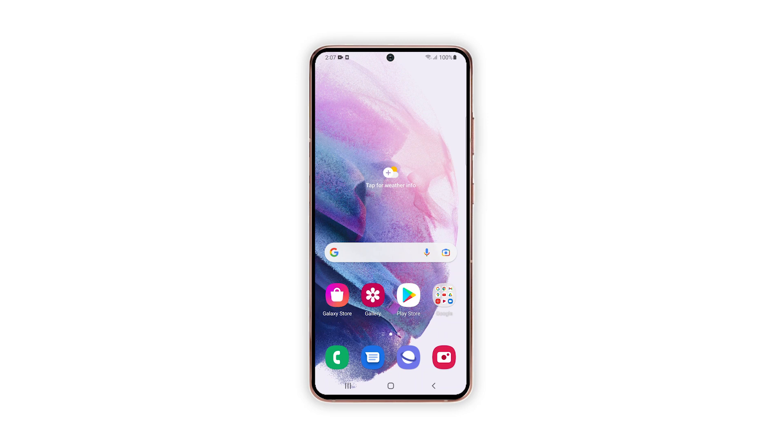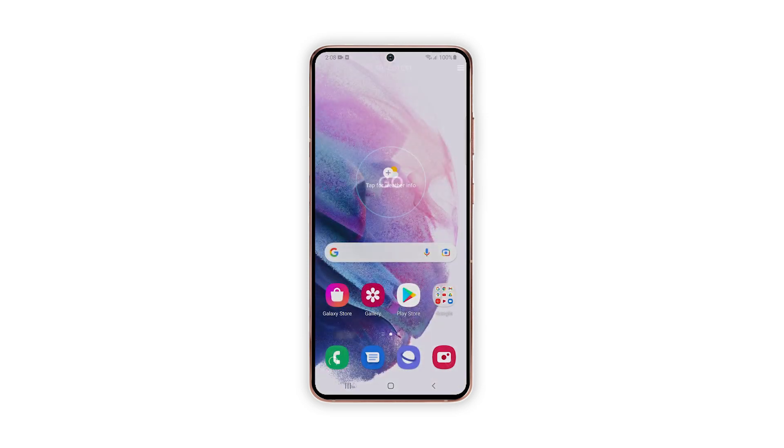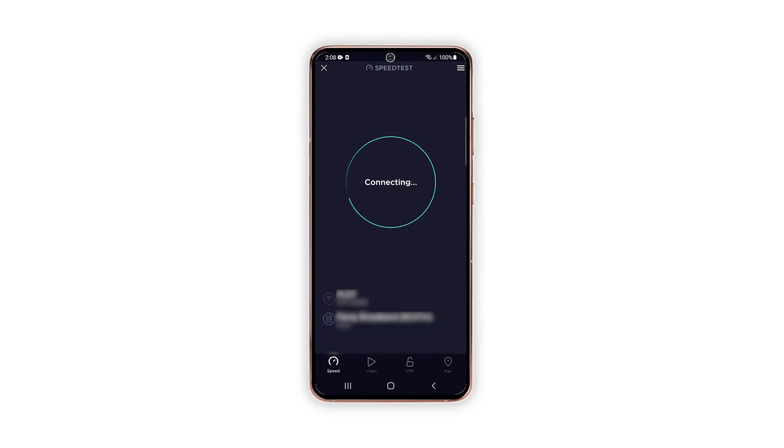Here's how you do it. Swipe down from the top of the screen. Tap the Wi-Fi icon to disable it. After a few seconds, tap on it again and allow your phone to reconnect to the network. After doing that, perform a speed test to see if your phone now has a good internet connection.